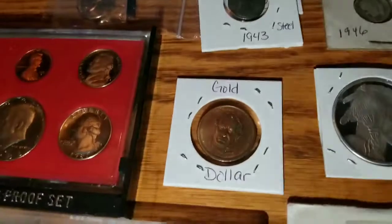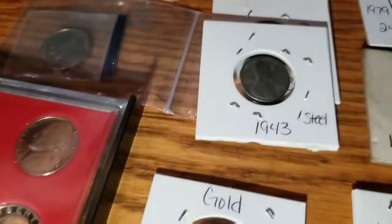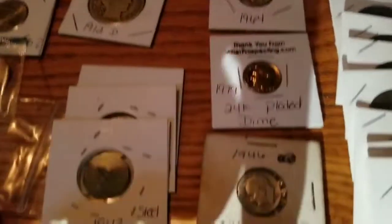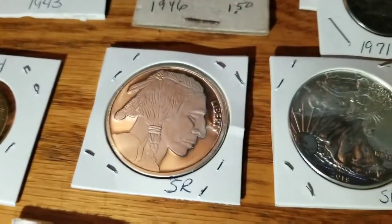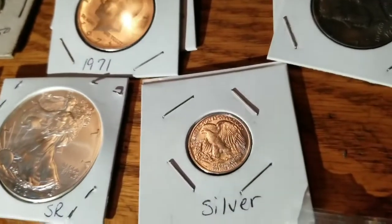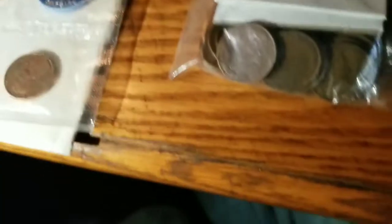And then we have a gold-plated presidential dollar. Three steel cents — yeah, just three steel pennies. These are silver rounds, and then I've got a buffalo silver round, a Walking Liberty silver round, and another silver piece.